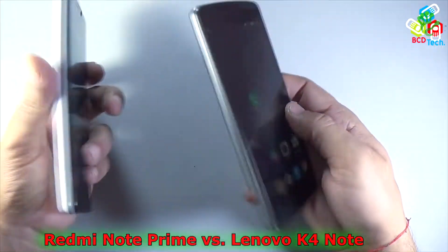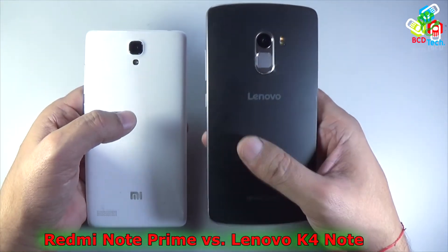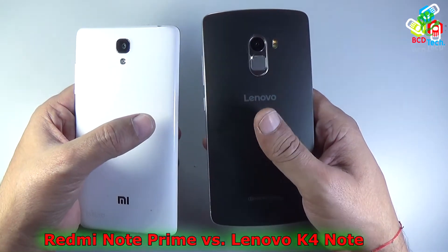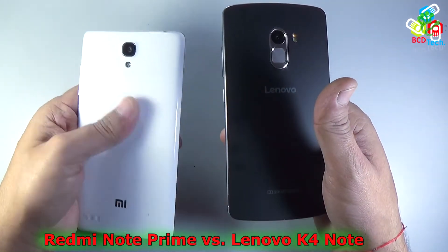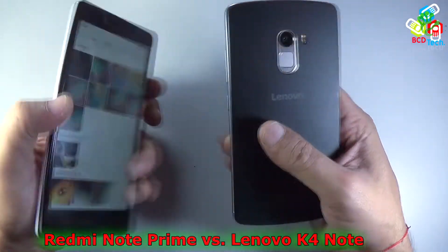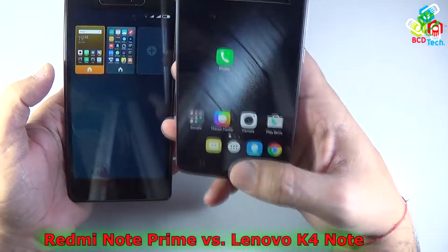That covers the hardware layout. Comparing both phones in hardware design, the Lenovo K4 Note wins. It has a very premium look and a matte finish on the back, while the Redmi Note Prime has a glossy or slippery back. In terms of design, the Lenovo Vibe K4 Note is our winner.